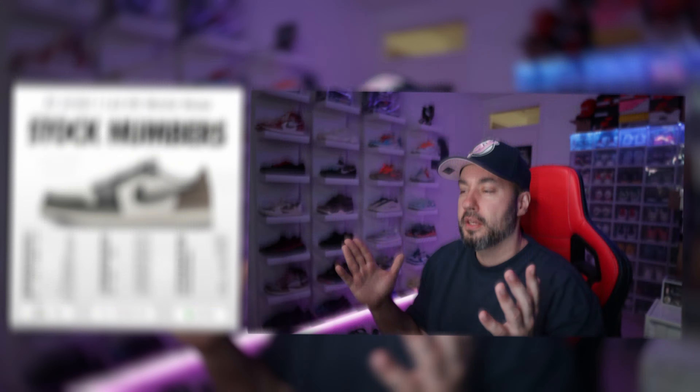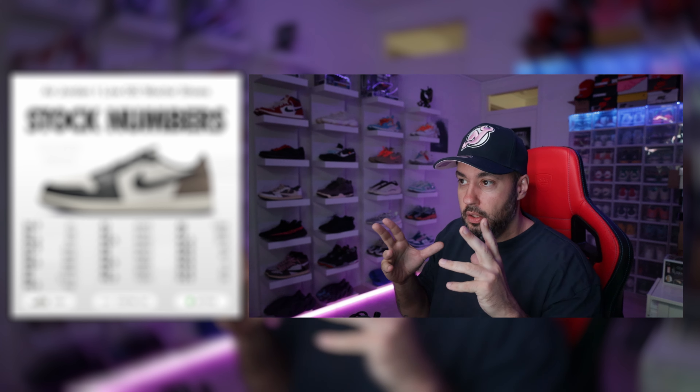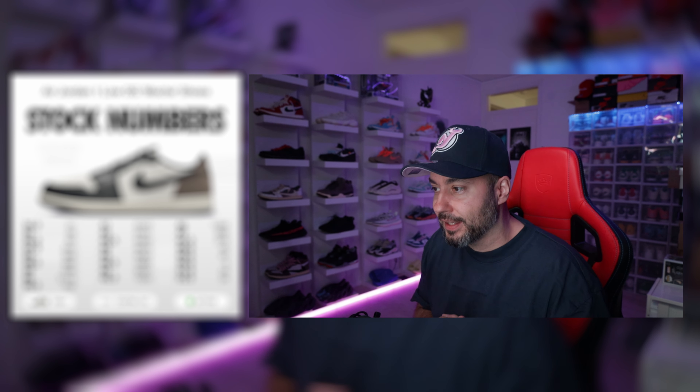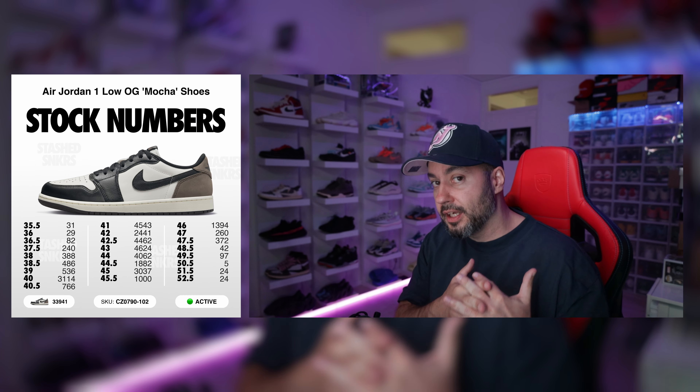Let's take a look at how scarce this sneaker actually is. If you've been following me, you know we like to talk about stock numbers, and this sneaker has interesting stock. This is the stock numbers for the EU/UK Sneakers app. The global stock number is of course a lot higher — I'm assuming because everybody and their mothers and their pets and their neighbors got it for retail except me. So this is only EU/UK.